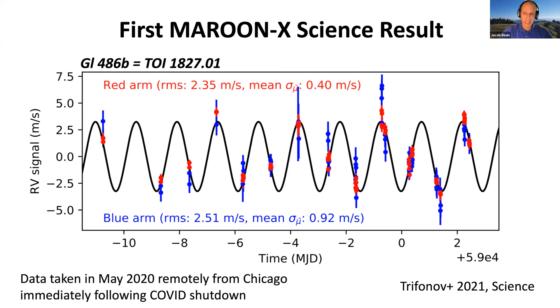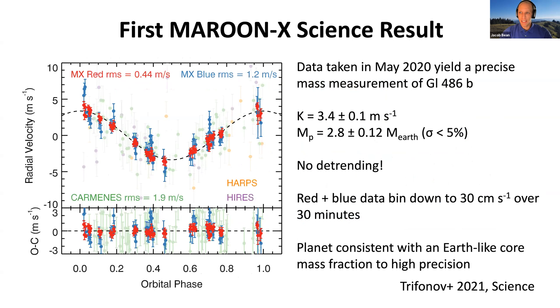We didn't anticipate using Maroon X remotely so soon, especially during our first science run, but it worked really well. Every observing run since then has been fully remote from our homes and offices in North America. Because it's a transiting planet, we know the period and phase, so we just need to determine the amplitude and shape of the radial velocity curve. Here are the phase-folded radial velocities for Gliese 486b, where we've measured the velocity semi-amplitude to a precision of about 10 centimeters per second and the resulting planet mass to better than 5% — an extremely high precision mass measurement.